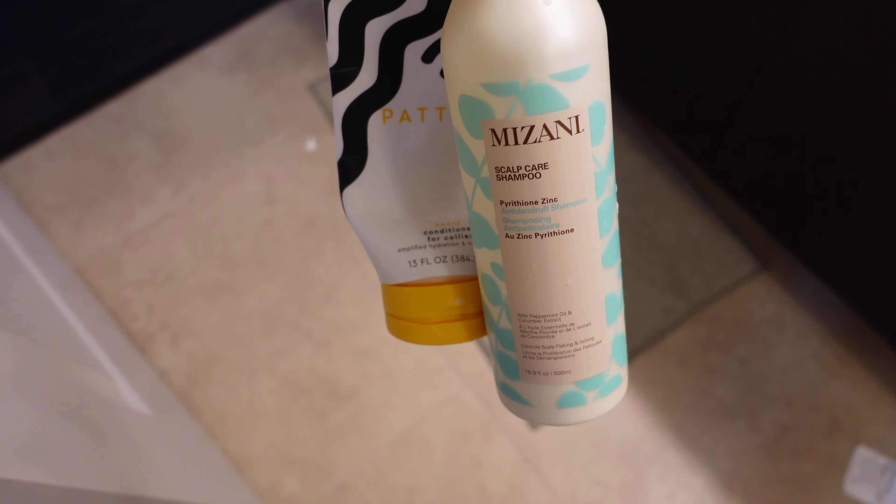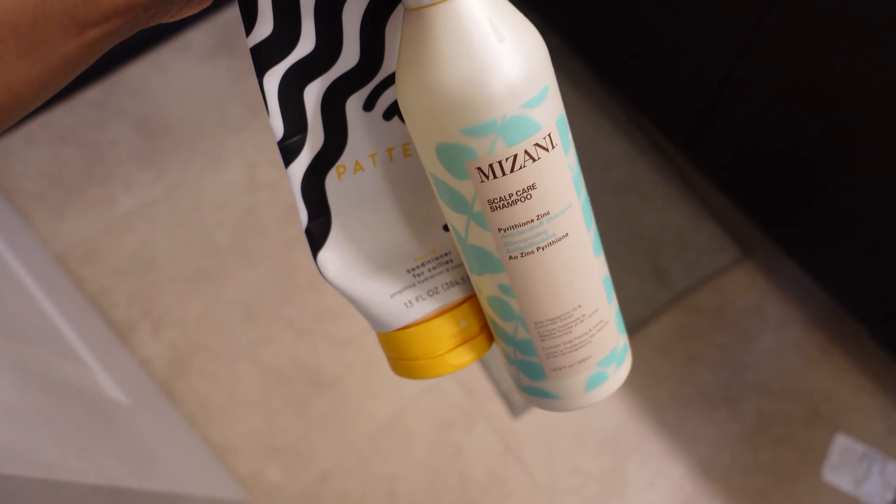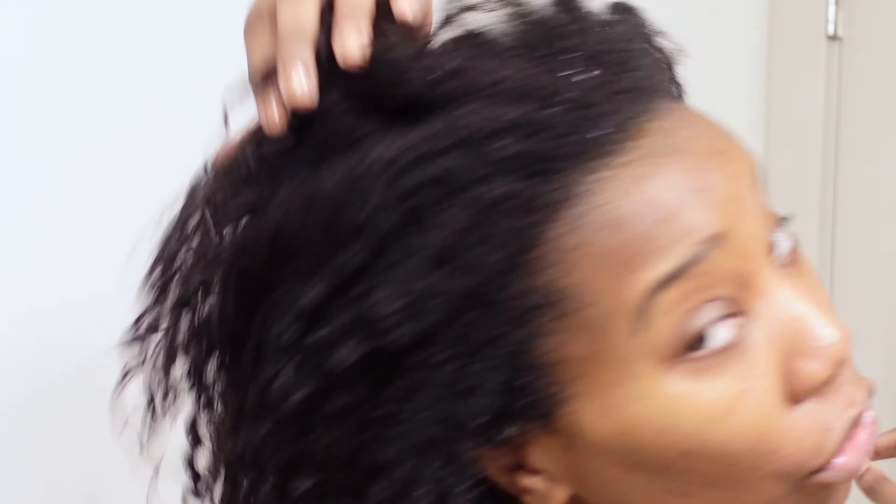I'm going to squeeze the last little bit out of it and let's get this hair washed. This is how my hair looks fresh out of the shower — you can see it does curl up, but it's not super super curly, so that gives you an idea of what we're working with.